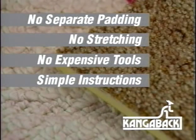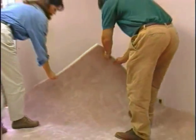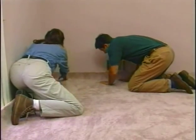What makes installing carpet so easy for the do-it-yourselfer is this attached cushion backing called Kanga Back. With Kanga Back, you don't need to buy separate padding — that means no stretching, no expensive tools to buy, and no complicated instructions to follow. Kanga Back also makes carpet lightweight and easy to handle. You can install it over concrete or any hard surface subfloor, and two people can easily carpet a 12 by 12 room in just one afternoon.